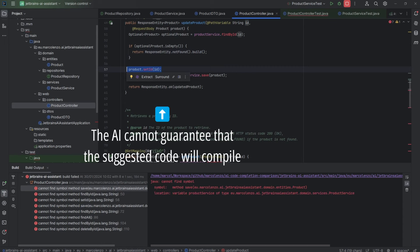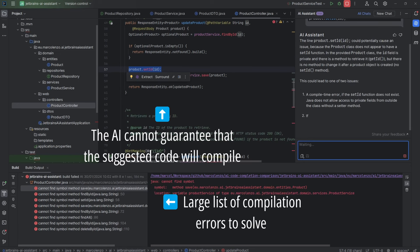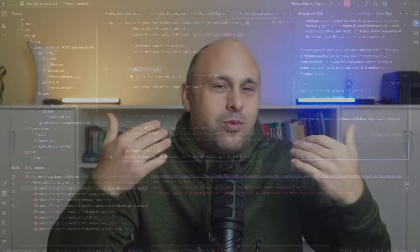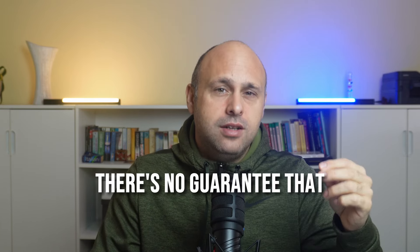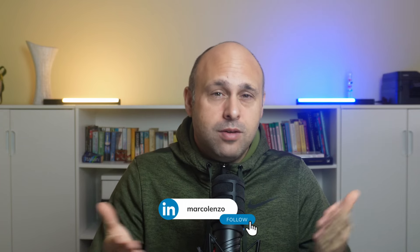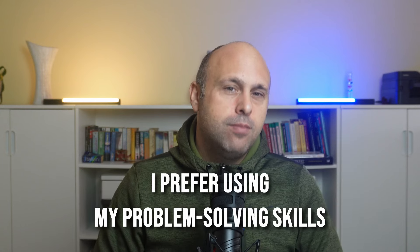First, the AI-generated code is full of imperfections. The model can predict what you are looking for, but it cannot guarantee that the suggested code will compile. If you overuse this approach, you'll end up spending a lot of time refactoring code to fix syntactical errors. I personally felt I was demoted to a code monkey. The imperfections are not only syntactical but can also be logical — there's no guarantee that the AI will generate bug-free code. Think about it: do you want to spend most of your time writing code or reviewing code? I prefer writing code and using my problem-solving skills.